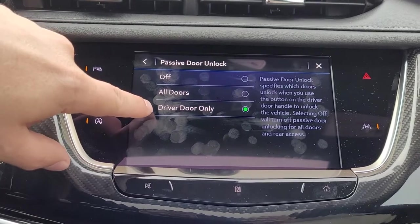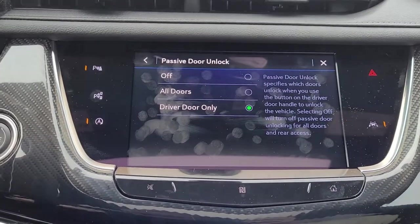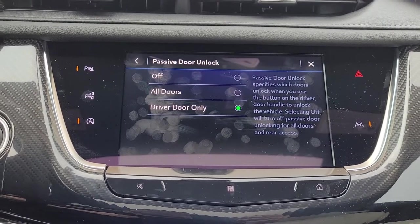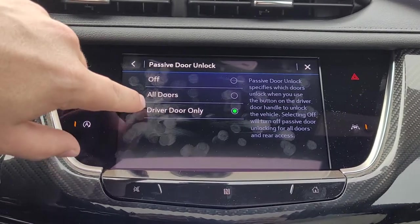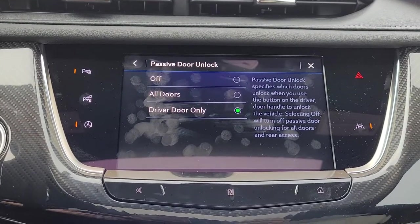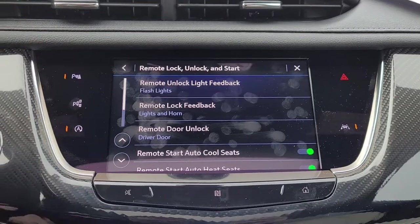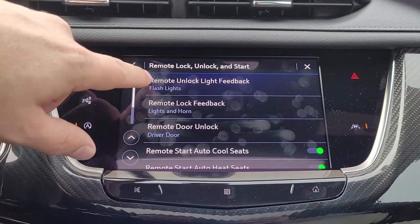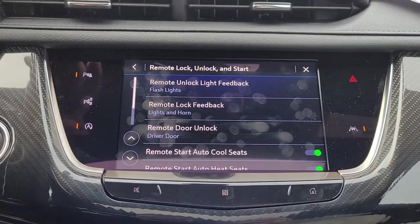Passive door unlock is currently set to driver door only. You can also set it to all doors, so when you unlock using the keyless access button on the outside, all the doors will unlock. The other way to do that in this mode is to double press the silver button on the outside of the door and it will unlock all of the doors. Remote flash feedback and remote lock feedback — most of the time we're not using our remotes for these, so you likely won't make a change there.